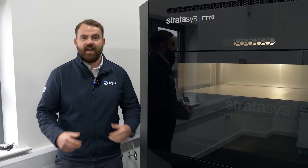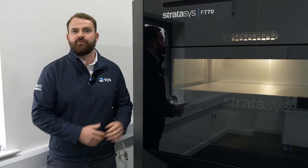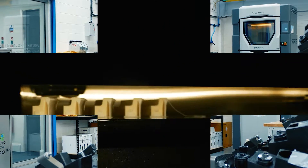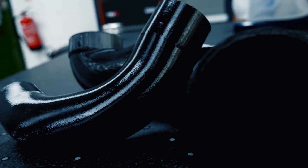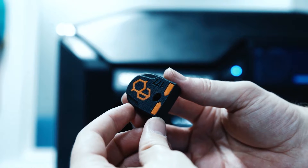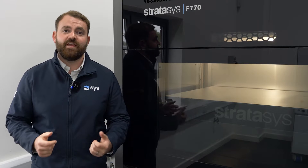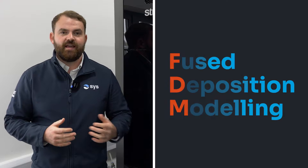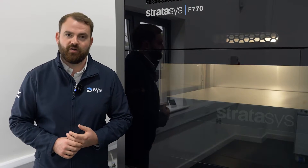Hi, Chris here from SYS Systems. Today we're going to have a little introduction to the FDM 3D printing process. FDM stands for Fused Deposition Modelling. This is an extrusion-based technology. FDM is one of the oldest 3D printing technologies with over 37 years of experience within the market.